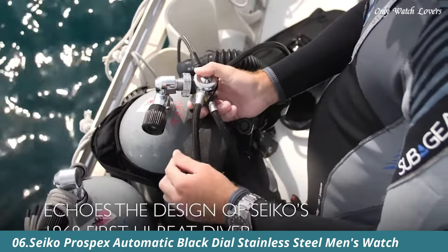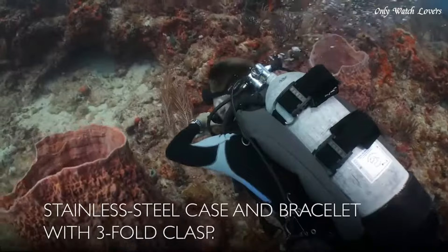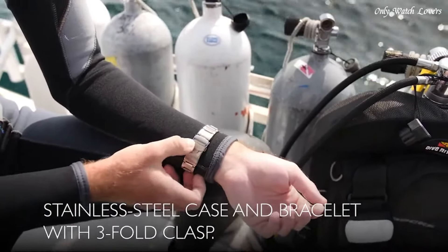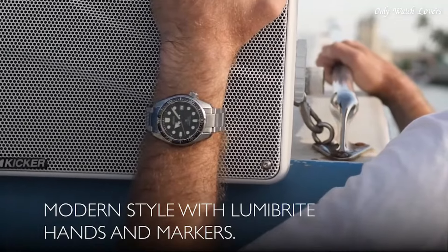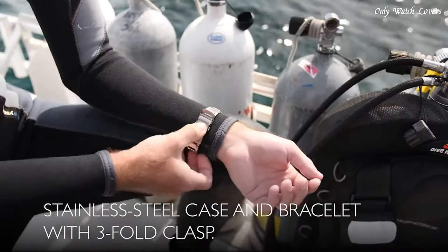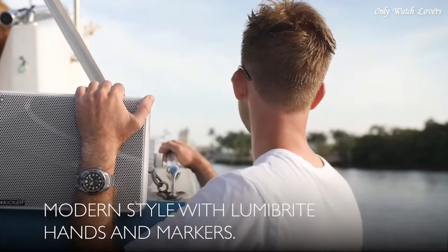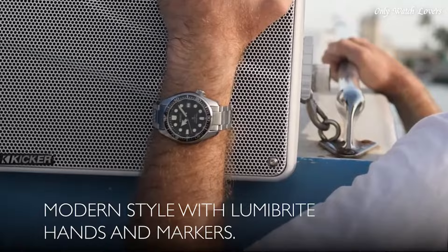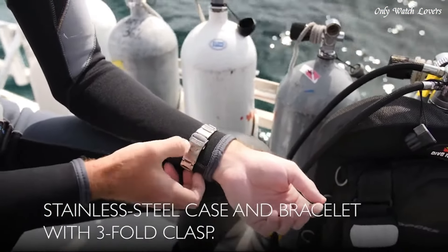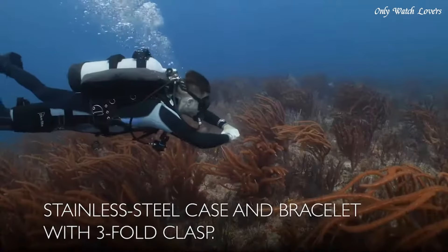Number 6: Seiko Prospex Automatic Black Dial Stainless Steel Men's Watch. Stainless steel case with a stainless steel bracelet. Uni-directional rotating stainless steel bezel with an inlaid black ring. Black dial with luminous silver hands and dot hour markers. Minute markers around the outer rim. Dial type analog. Luminescent hands and markers. Date display at the 3 o'clock position. Caliber 6R15 automatic movement. Scratch resistant sapphire crystal. Screw down crown. Solid case back. Round case shape. Case size 44mm, case thickness 12.7mm. Deployment clasp. Water resistant at 200 meters. Functions: date, hour, minute, second. Casual watch style.